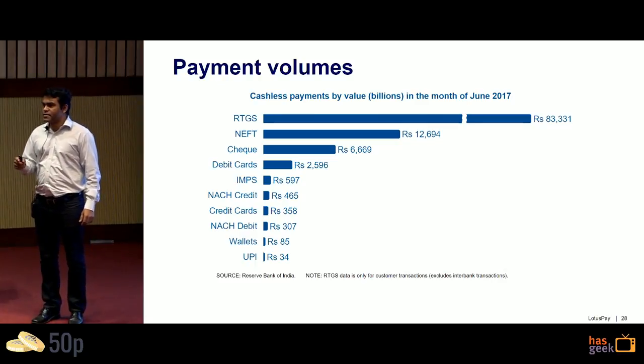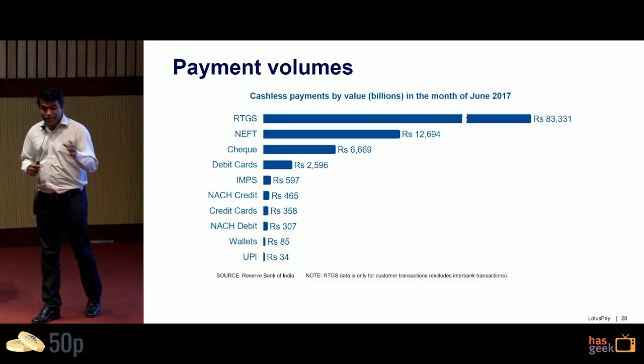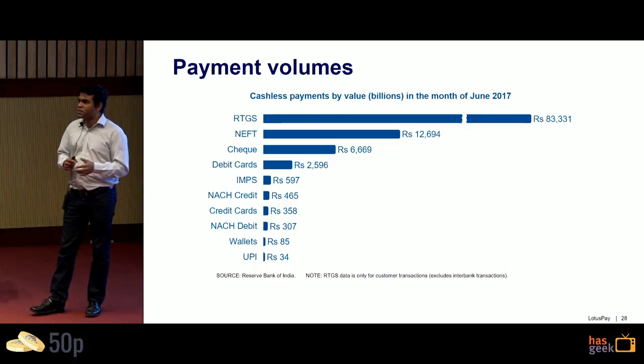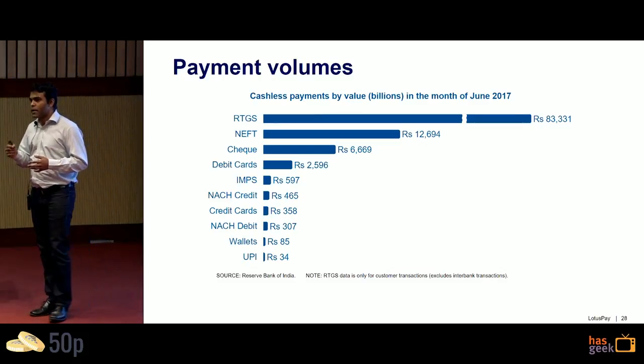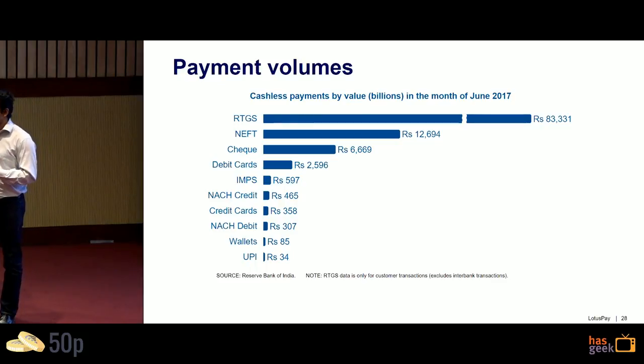Looking at payment system volumes, NACH Debit is in the middle of the pack. UPI has grown significantly and is probably around the 100 billion rupees mark, having just surpassed wallets. There's a significant volume of recurring payments going through other payment systems — not just recurring — that could be consumed within true recurring payment systems like UPI 2.0, NACH Debit, and card standing instructions.